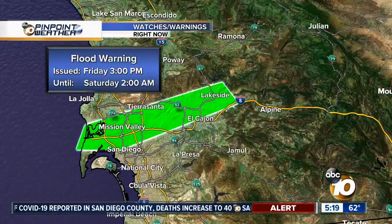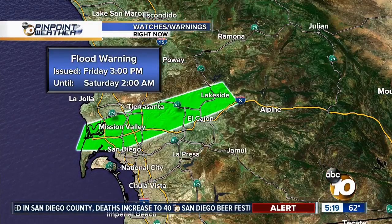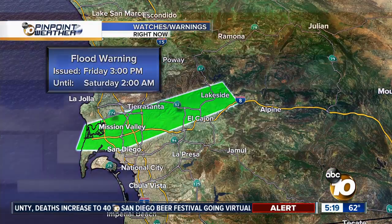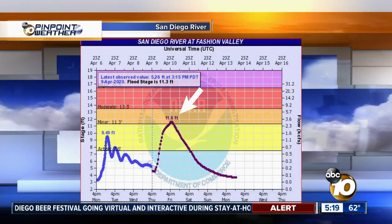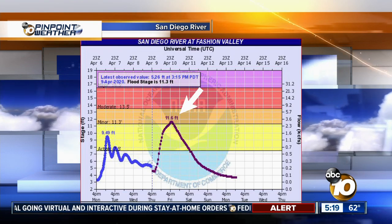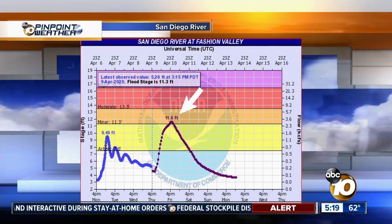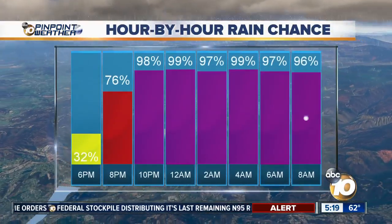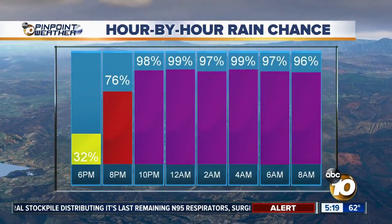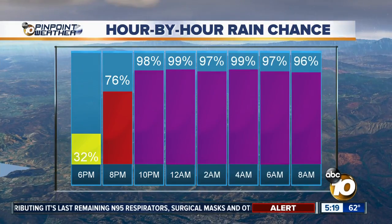The flash flood watch goes through 5 p.m. on Friday. Within this flash flood watch, there is also a flood warning highlighting Mission Valley all the way back to Lakeside, along the San Diego River. The river could peak above flood stage by tomorrow late afternoon and early Saturday before it starts to recede.